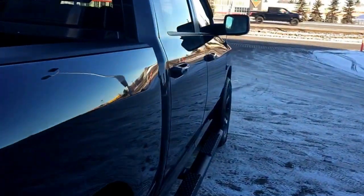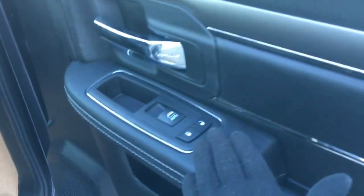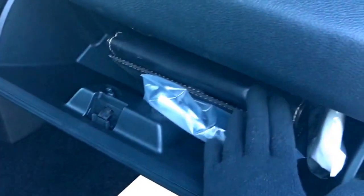Nice spray-in box liner with tons and tons of space. The middle seat does fold down as well. Keyless entry on the passenger front as well. Nice big compartment at the bottom with those two cup holders, power locks, power window and of course you have your glove box with your owner's manual.